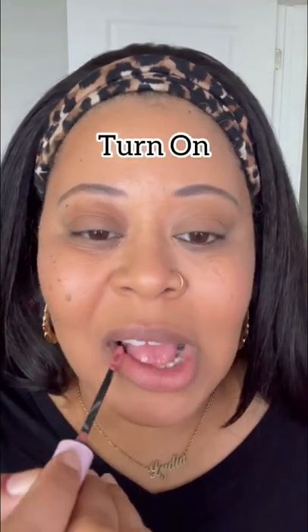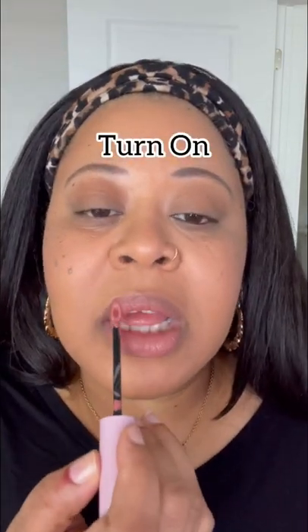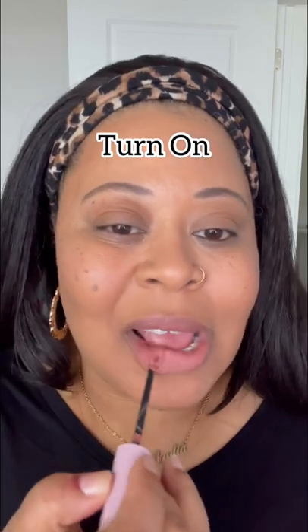Next up is the shade Turn On. This is a true nude on my skin tone. It's really, really pretty, really flattering. I could even add a little bit of pink in the middle for some more depth, but definitely a little lip liner, and this color will be absolutely perfect.